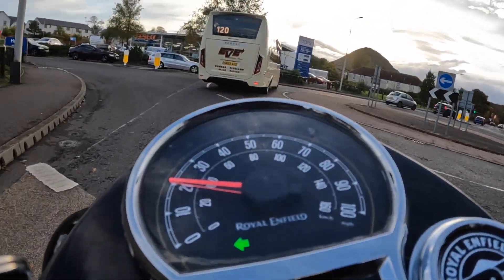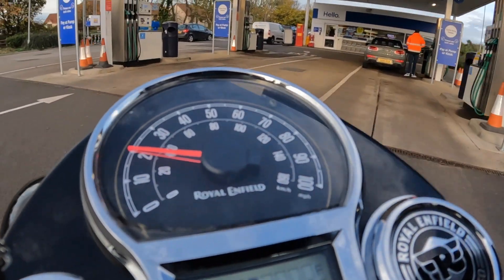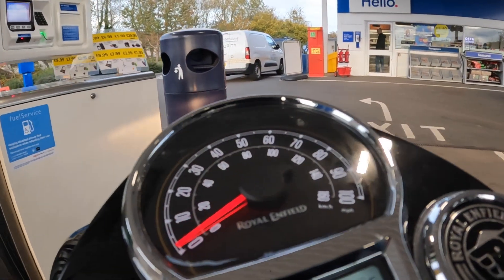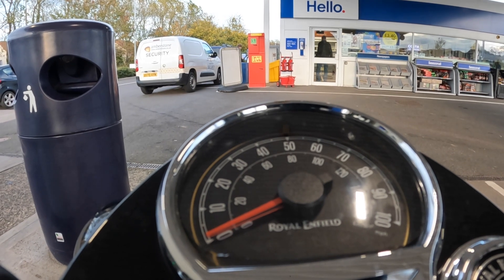Servicing is also cheap — 2 litres of Silkolene oil for £22 and £10 for a Royal Enfield oil filter. Tyres will be cheap when they're due for renewal too, at about £140 a pair. Yeah, it's a real cheap bike to run.